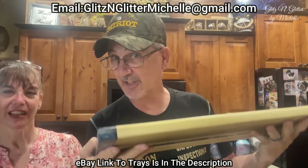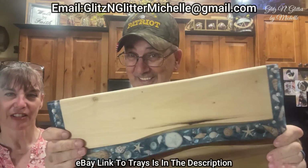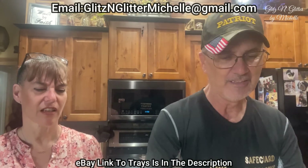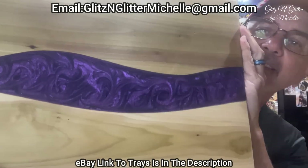Husbands, your wives will love this. Wives that have husbands that like to shoot, your husbands will love this. Great target — well, not a good target. Look at this one — look at that beautiful swirl and that purple. Doesn't that look nice?